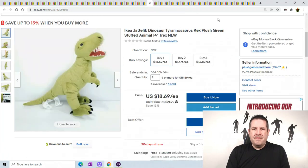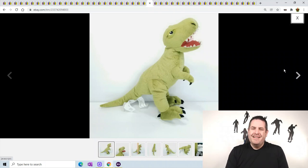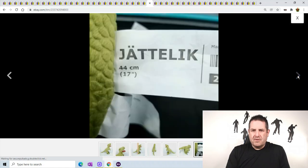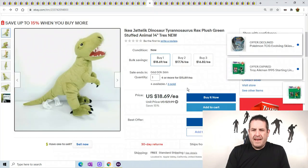On to the plush. This is an IKEA Dinosaur Tyrannosaurus Rex. I picked up a huge lot of IKEA plush a long time ago - a whole bunch of different dinosaurs, pandas, cats, and puppets. It was a great sale at IKEA and it was all new. It's finally starting to sell more. He is 17 inches or 44 centimeters tall and he sold for $18.69.